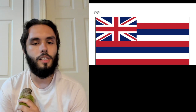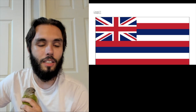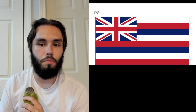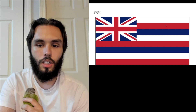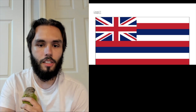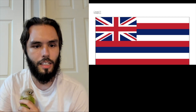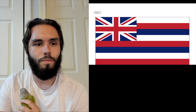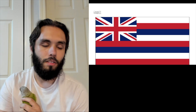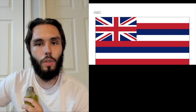Hawaii kind of takes a lot of the things I dislike about the U.S. flag and amplifies some of the worst things. Adding an additional color into the stripes makes it even more unnecessarily busy, and the way it meets with the Union Jack doesn't necessarily complement it. This one is a one for me. The Hawaii flag has never been one of my favorites — I kind of like how dispersed the colors are, but it's just not put together in a way that appeals to me.